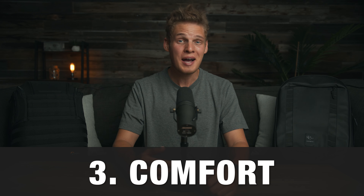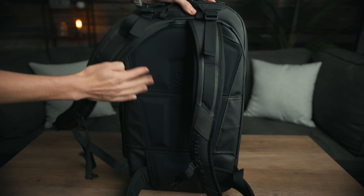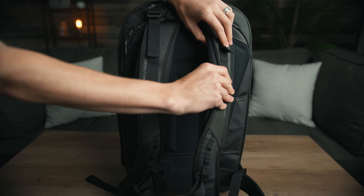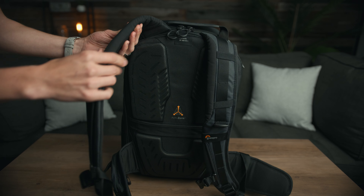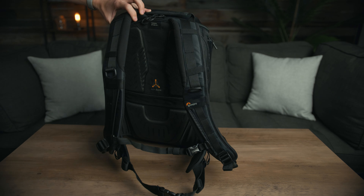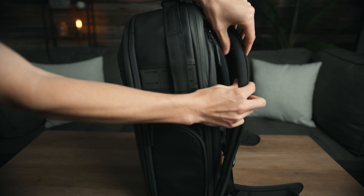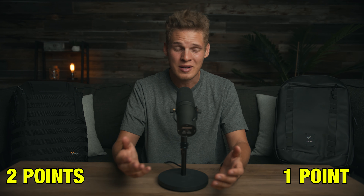The third comparison is comfort. As a filmmaker I'm carrying this backpack through airports and hiking through all sorts of crazy environments, so it needs to be comfortable and fit nicely on my back — especially with heavy equipment that can destroy your back and shoulders over time. Both bags are actually really comfortable. They both have decent padding in the shoulder straps and on the back, and both have straps that go around your hips and chest to take weight off your shoulders. However, the Nomadic bag has a little more padding in the shoulder straps, so I'm giving a slight advantage to Nomadic in this category.